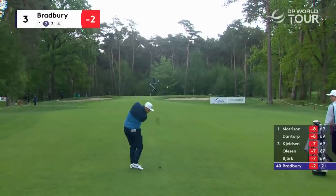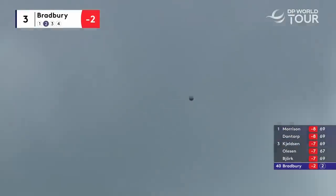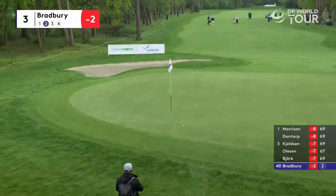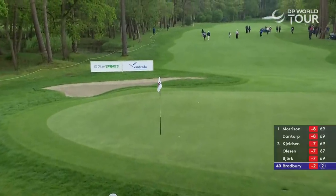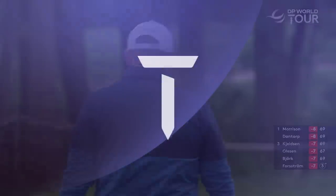Bradbury from the perfect spot on three. Bad pin — likes it, a little bit of a run. Spin back! That's brilliant distance control — can't go long there. Almost a tap-in for Bradbury.